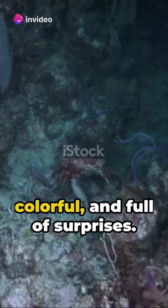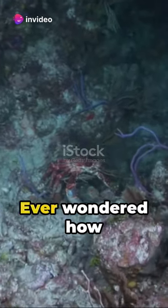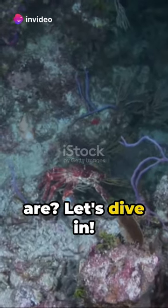Candy crabs — cute, colorful, and full of surprises. Ever wondered how many breeds there are? Let's dive in.